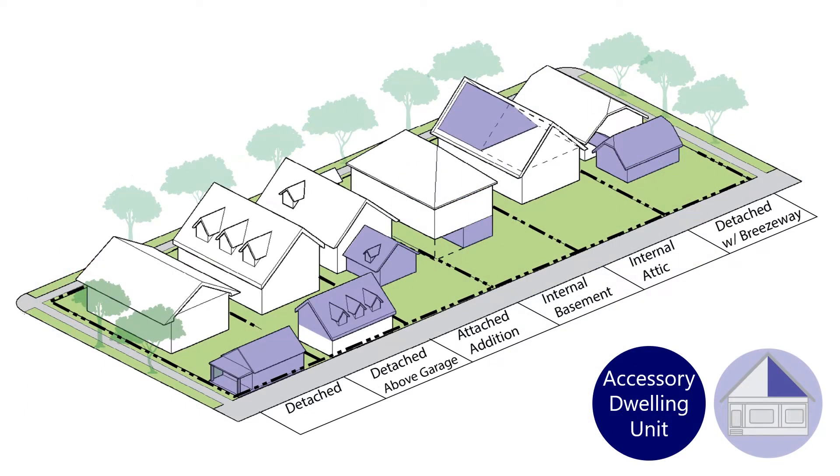An Accessory Dwelling Unit, or ADU, is a small, second home on the same lot as a single-family house. The second home can be constructed or converted, either within, attached to, or separate from the main house, and can be rented to households of all income levels.